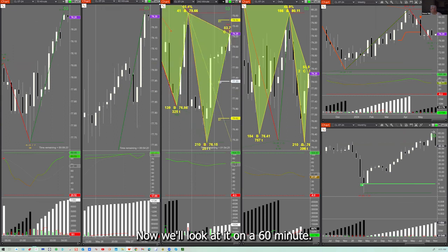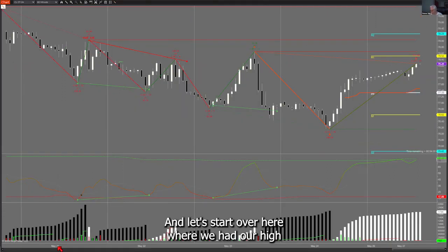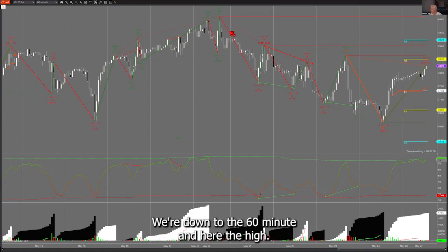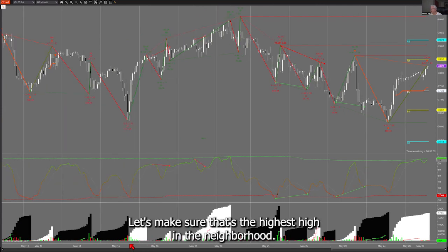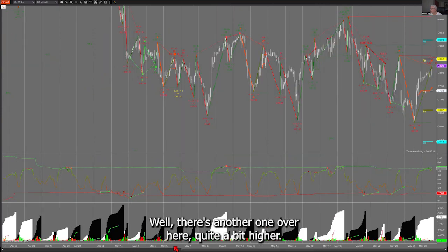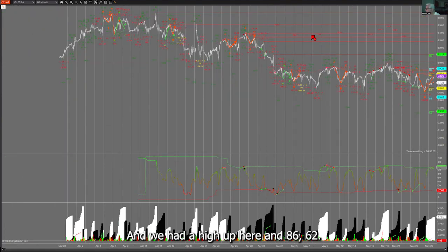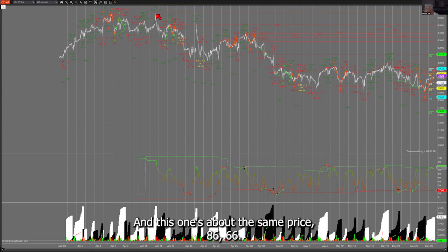Now we'll look at it on a 60-minute chart. Let's start over here where we had our high. We're down to the 60-minute, and here's the high. Let's make sure that's the highest high in the neighborhood. There's another one over here, quite a bit higher. We had a high up here at 85.95, and this one is about the same price, 86.66. That's the higher price.